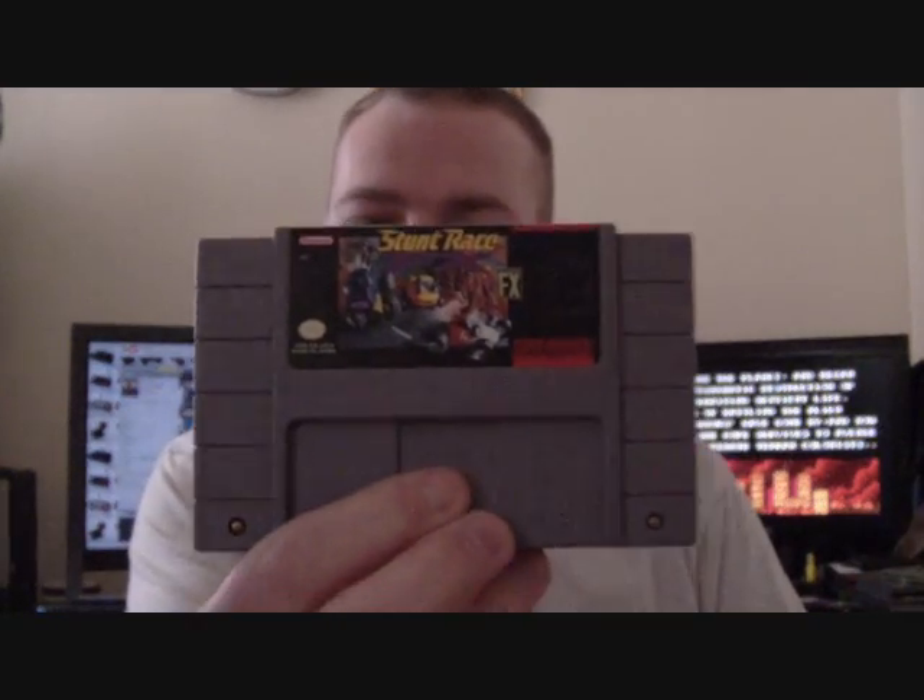This is a SNES game, US one, and it is Stunt Race FX. I've heard some good things about this, just saw it on the cheap — I think it was about 50p — so I thought what the hell, why not. Make a nice investment. I think it'll be a good game.